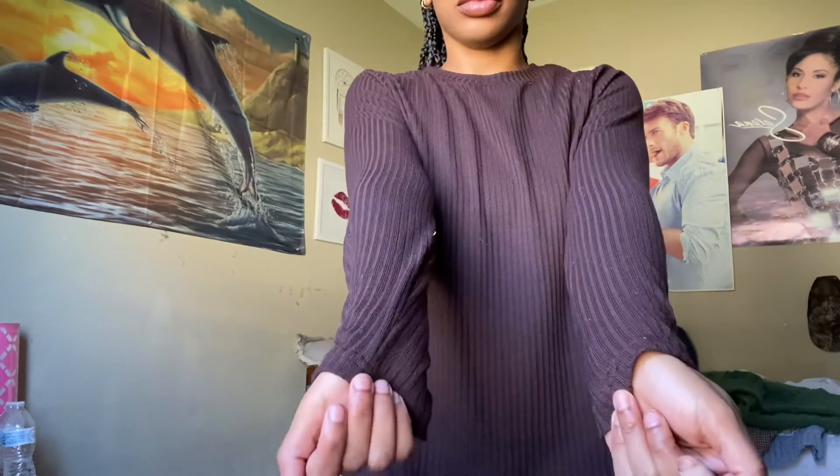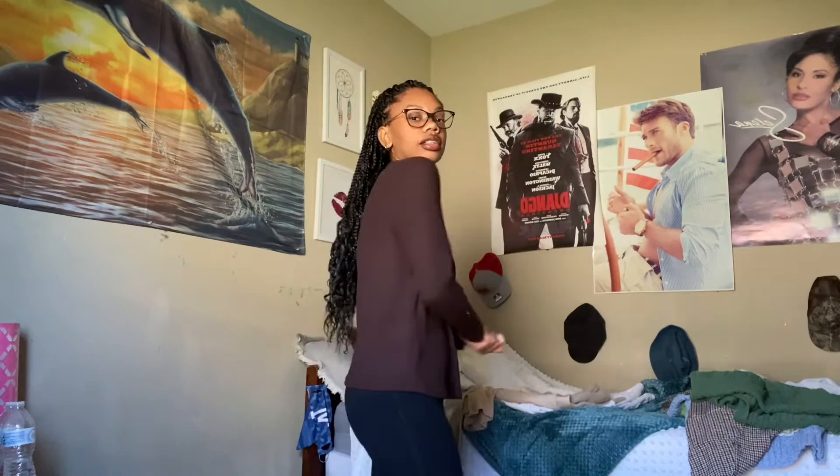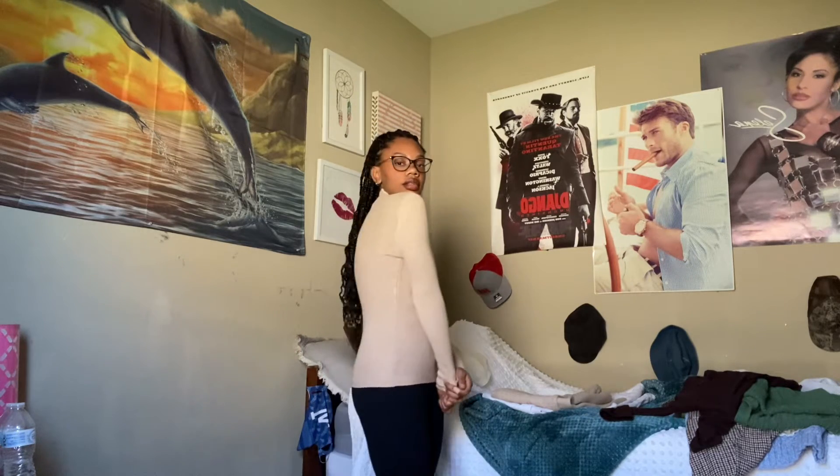Next one is this very thin, simple brown sweater shirt. I would wear this low-key, like if I'm just lounging around. Very nice material, thin, nothing extravagant. Next one is this simple long sleeve — it's very soft, feels like really good quality. I like this one.